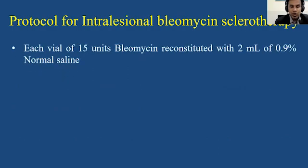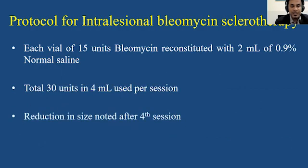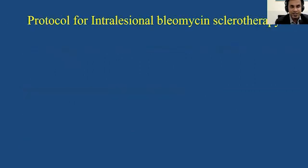The protocol for intralesional bleomycin sclerotherapy is that each vial of 15 units bleomycin is reconstituted with 2 ml of 0.9% normal saline. A total of 30 units in 4 ml is used per session. The reduction in size is typically noted after the fourth session, and additional sessions are required as needed in larger lesions, the maximum being 8 sessions.